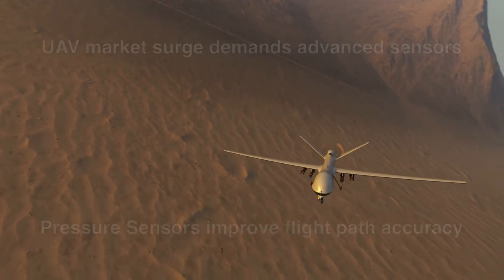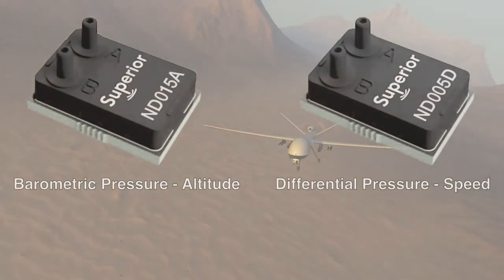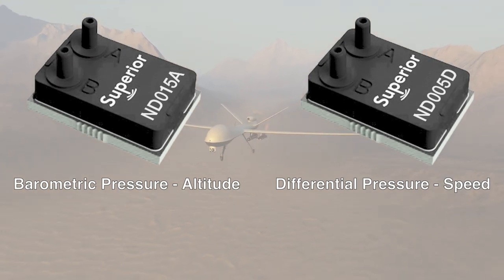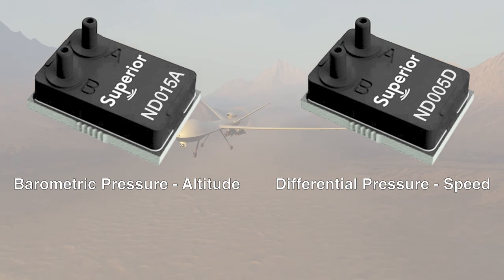Superior's ND series sets a new UAV performance standard with a fully integrated advanced barometric pressure sensor that precisely measures changes in atmospheric pressure to ensure a stable altitude, and a multi-range differential pressure sensor to accurately measure changes in airflow so the UAV travels at the exact desired speed.